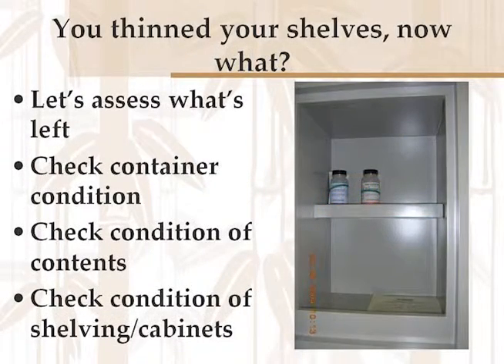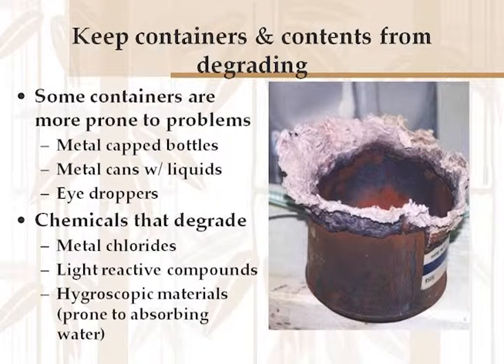Once you've thinned out your shelves and gotten rid of what you don't need — a great first step — go back in and assess what's left. Check the container condition and the condition of the contents. Check the condition of the shelves and cabinets to make sure they're not degraded. You need to understand that some containers are much more prone to problems than others. Bottles with metal caps tend to corrode. Metal cans with liquids are going to corrode. Eyedroppers tend to corrode. Some chemicals degrade — metal chlorides like tin chloride and zinc chloride pull water from the air; they're hygroscopic.